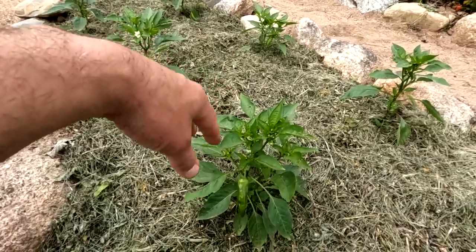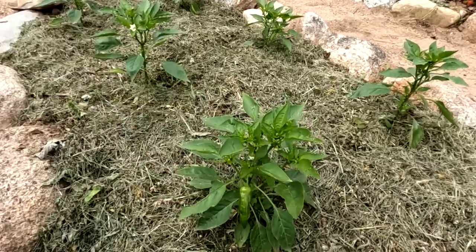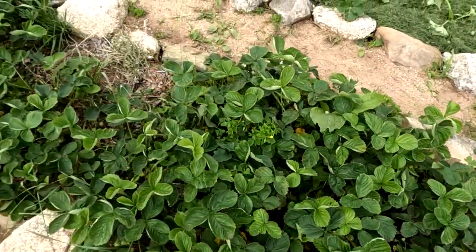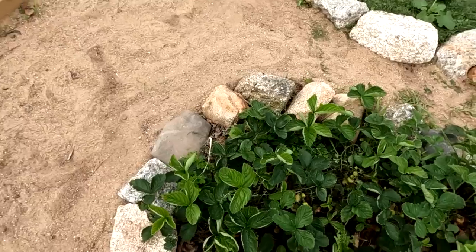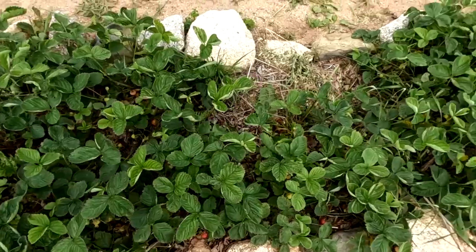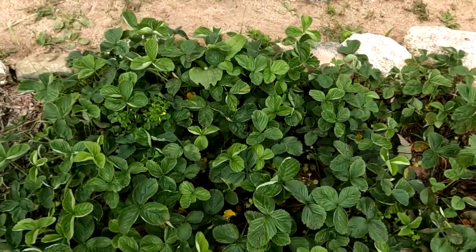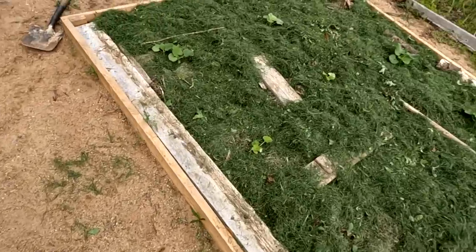The other strawberry bed has lots of strawberries coming out of it — this one is maybe three years old or more. This is a job for my kids: every two days, go pick all the strawberries you can find. We're making strawberry freezer jam.